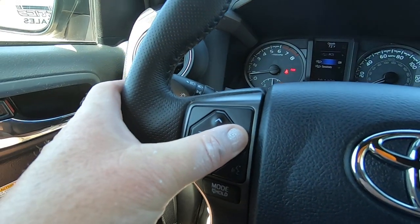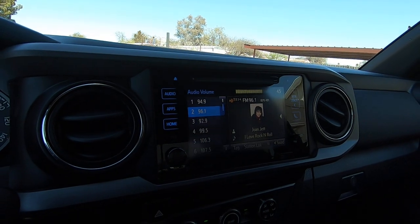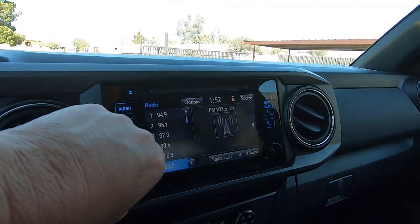Radio — change the stations. All right, so that's all that.